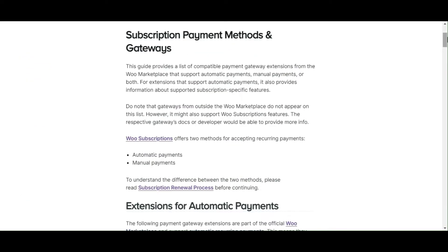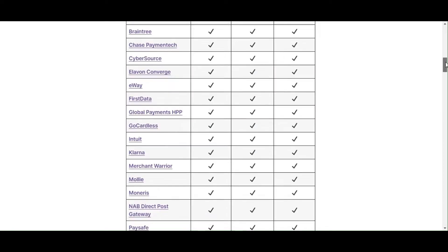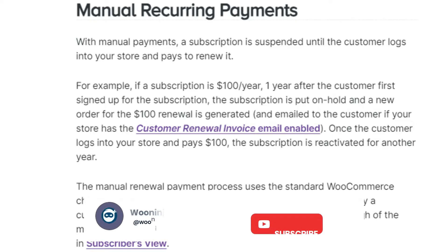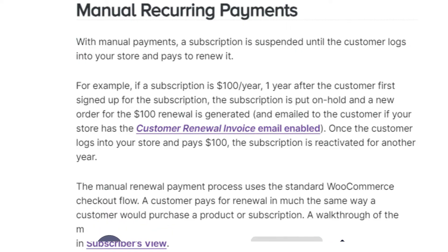The plugin supports over 25 payment gateways, facilitating automatic recurring payments and ensuring a smooth transactional experience. In addition to automatic payments, WooCommerce Subscriptions allows for manual renewal payments, complete with automatic email invoices and receipts.